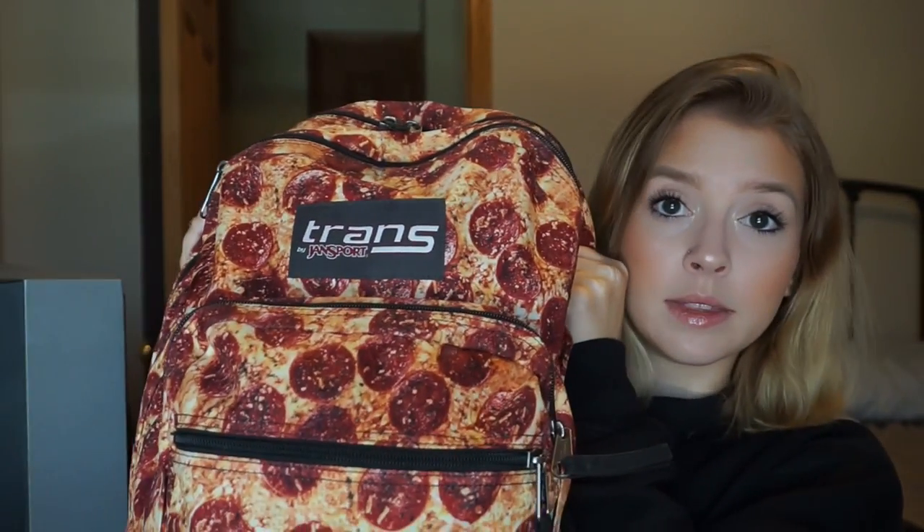So this is my backpack. It is pizza because I love pizza. It's really heavy. It's Jansport and I got it from Target like last year or the year before and I love it so much. It has a big pocket, a smaller pocket, and then two more smaller pockets because I'm extra and carry a lot of stuff.